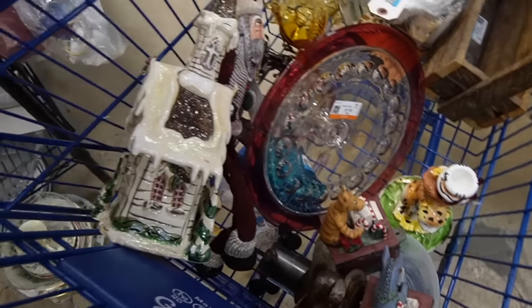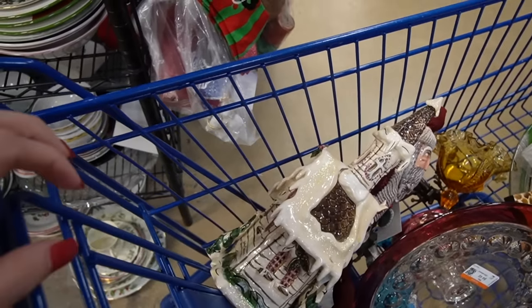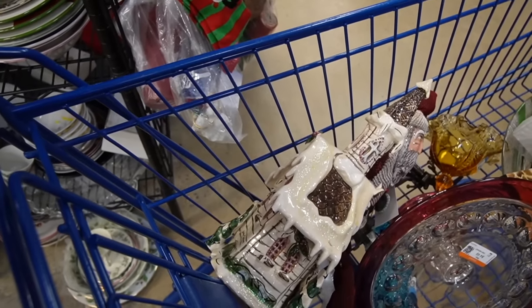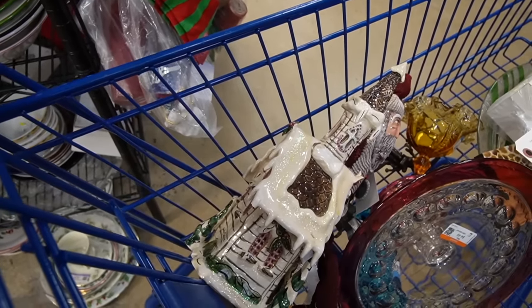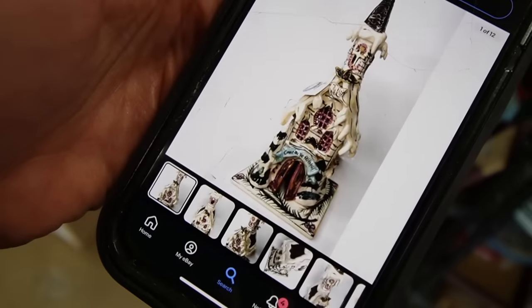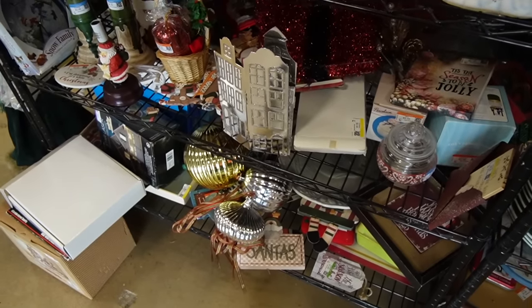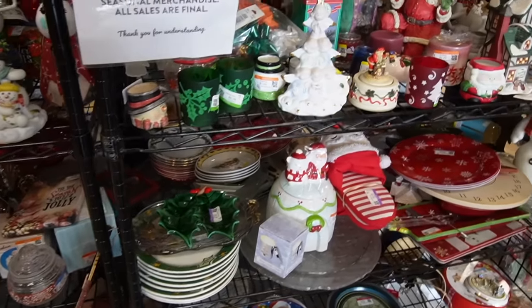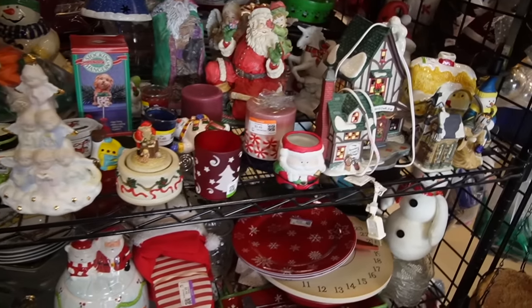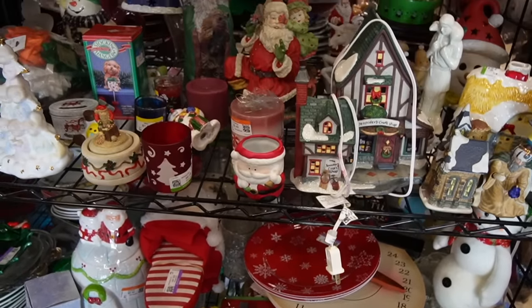I'm not seeing the underplate for this. I still have one more aisle to go. I think if I can't find it, I'll probably leave it. I'm going to assume that it has an underplate and leave it behind. There's a listing with the underplate — it sold for $30. So there is supposed to be an underplate — it's like square with holly on it. I think I'm going to set this back.